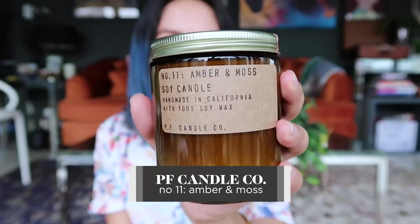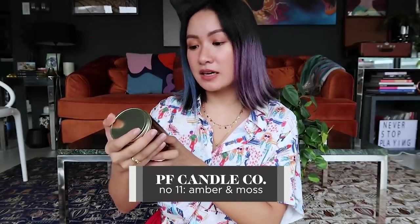Next up — candles! This one is from PF Candle. It's handmade in California and it's 100% soy wax. It's available at Beyond the Beach Studio — I got it there. They also have this other candle called Boy Smells, which also has an amazing scent. But if I could recommend only one scent, I'd go for amber and moss — sobrang bango niya. Every time I light it up, the scent really fills the entire room. Unlike other candles where the scent isn't that strong, or some that are way too strong — this is really just right. It smells amazing.